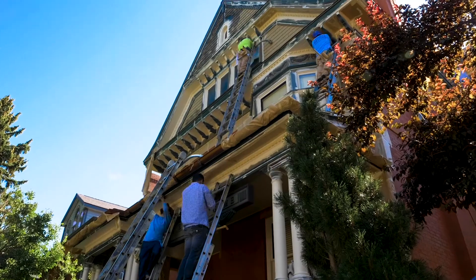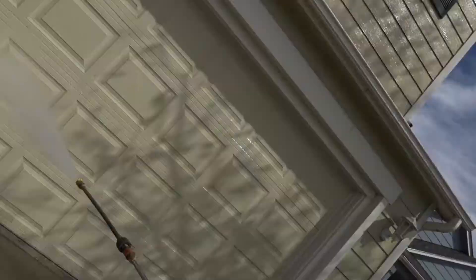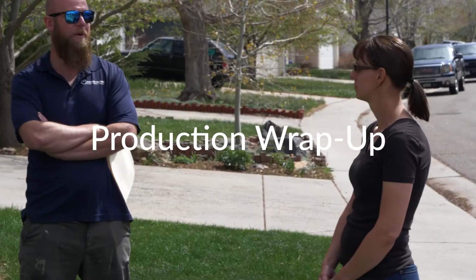Hi, I'm Michael Sutton, owner and founder of Kind Home Solutions. Today we're going to talk about what it looks like to paint with us at Kind Home Solutions. There's a lot that goes into completing a major project like painting the exterior of your home, and it can be a daunting task to undertake. We've taken the time to break everything down step-by-step so you can know exactly what to expect when you work with our team. Our process can be organized in three groups: pre-production, production, and the post-production wrap-up.